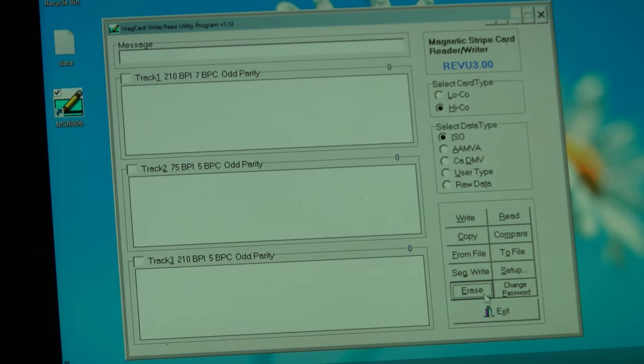I'm going to swipe this through here, which as you'll see on the screen, reads all of the data — that's your credit card number, your name, your expiration date, everything that I need to do a transaction in a country like the US.